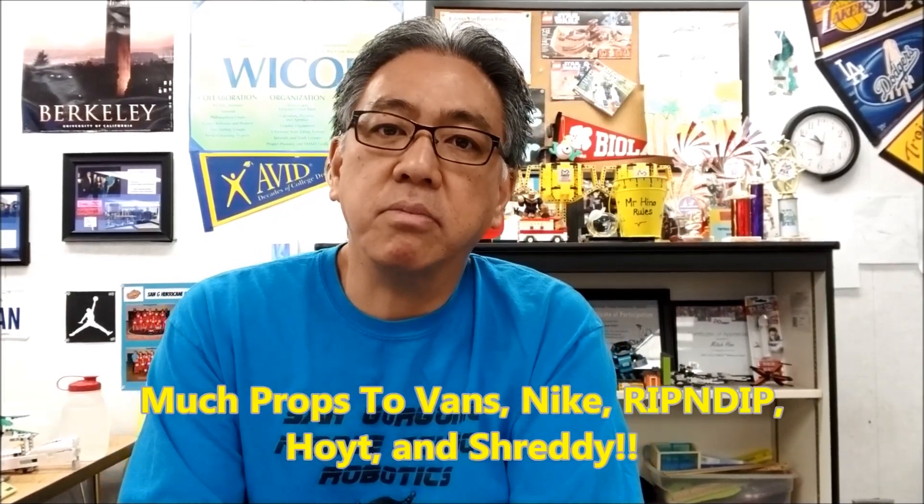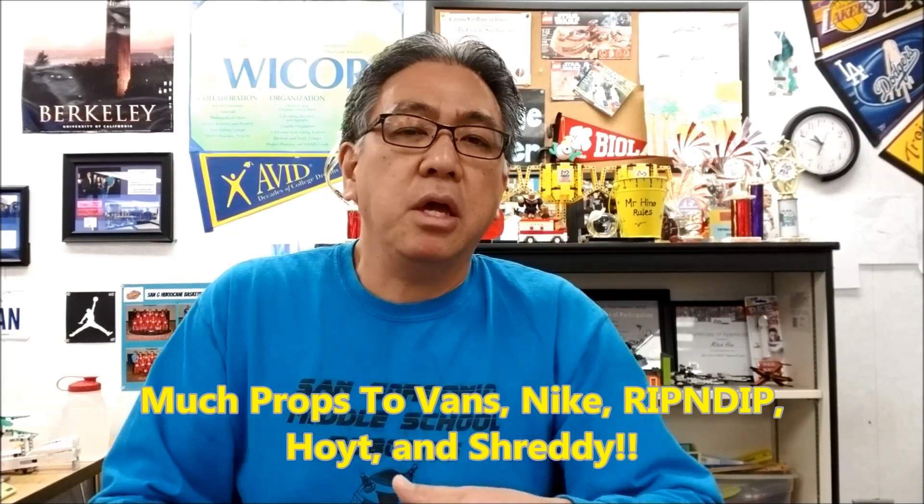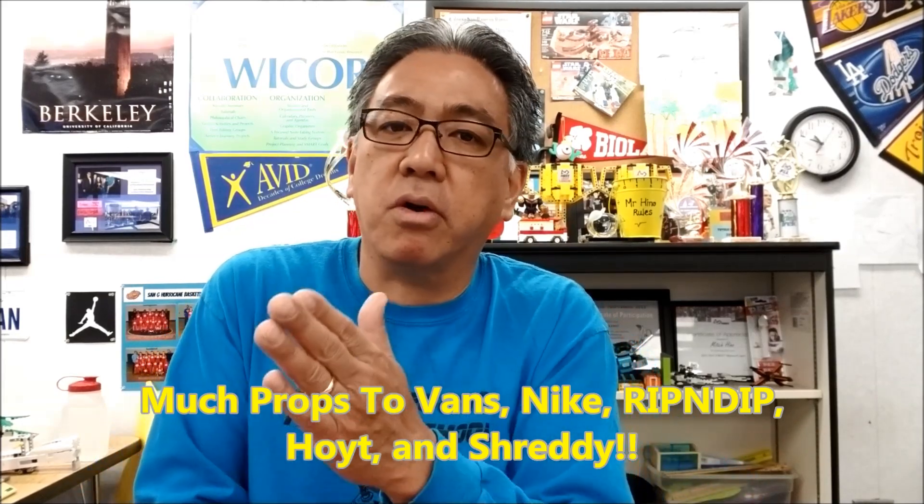It's one of those projects where, unfortunately, more students don't get something back than do get something. But it really lights up the eyes of the students that do get something back. Each year we do learn something, and we learn which companies are very generous. Thank you to Vans — they always seem to come across with something. We did get a lot of things from Vans. Thank you Nike — we got things back from them.